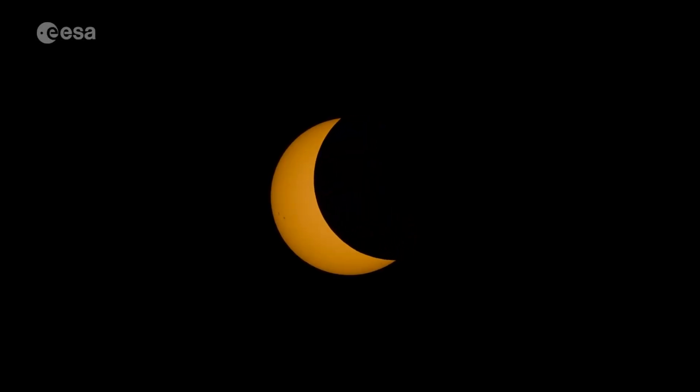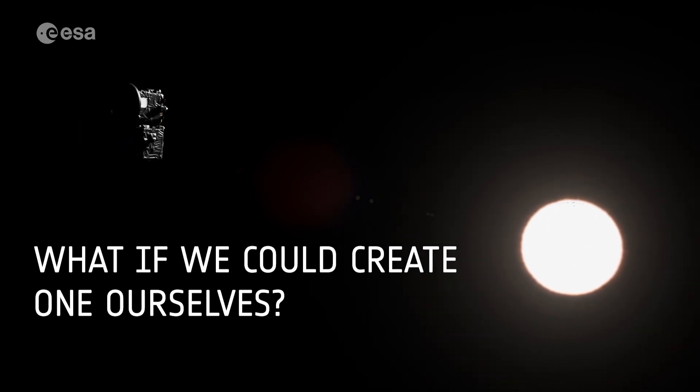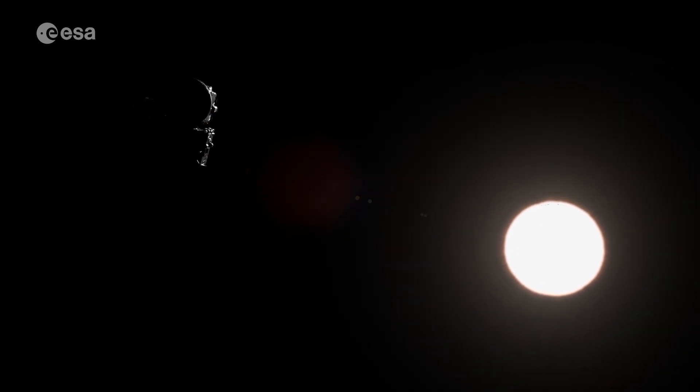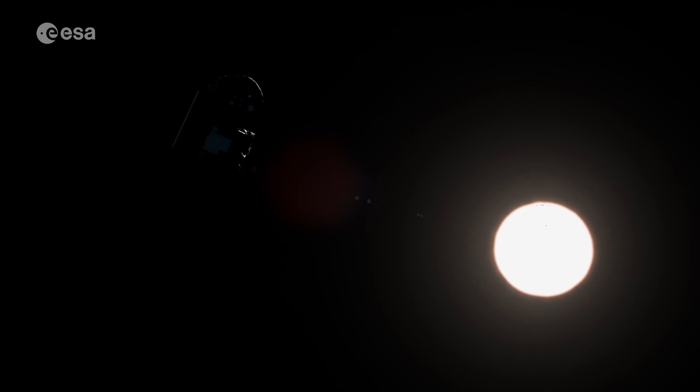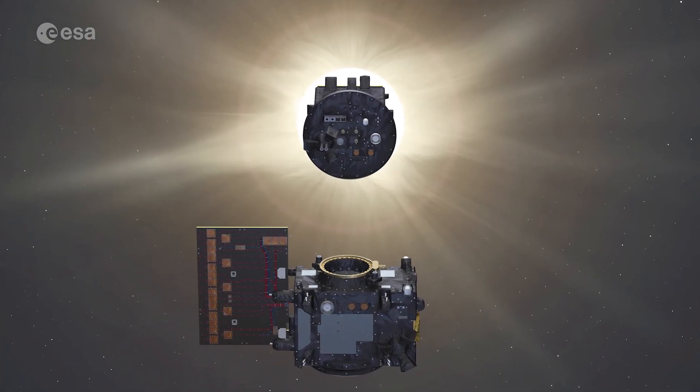We all know what a solar eclipse looks like when the moon blocks the Sun, but what if we could create one ourselves — in space? Prober 3 has just made history by doing exactly that, creating the first-ever artificial solar eclipse in orbit.